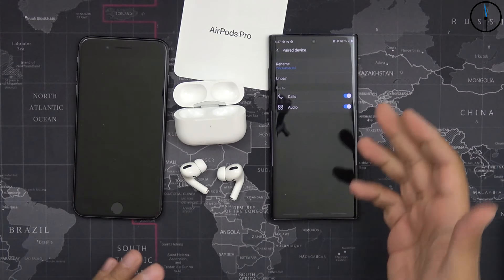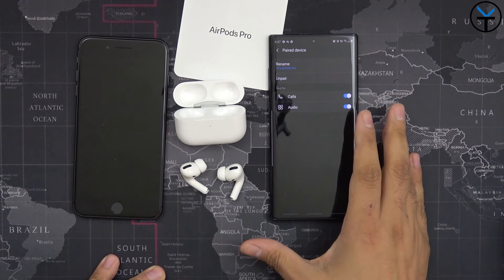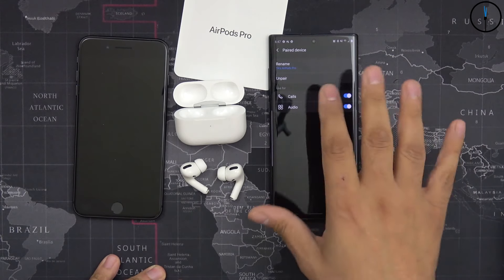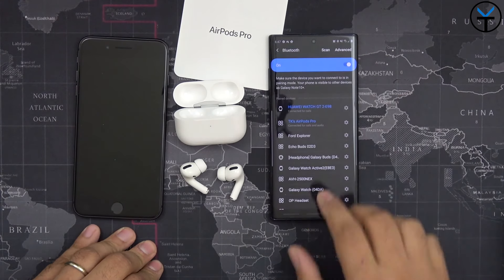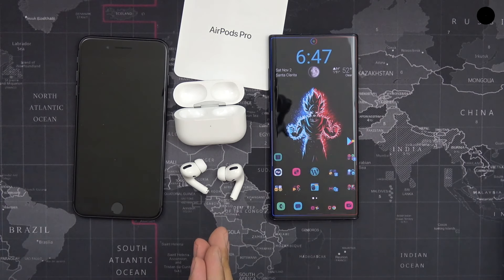One thing I want to share is that on Android we don't have the same controls — we don't even have a way of seeing the battery level. That's the first thing to be aware of. But keep in mind you should still be able to use them for quite some time, and if the battery does run low they start making a beep, so it's not a big issue. You can always put them back in the case. Overall, we're using them the way they are as a Bluetooth pair of headphones, and we can start playing music.